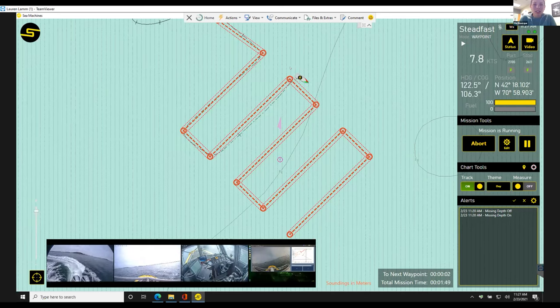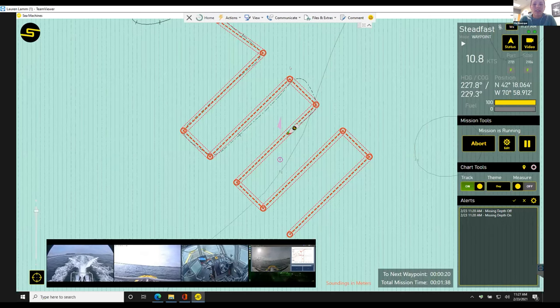There's a question in the Q&A: can you set a maximum or do-not-exceed speed for the daughter vessel — for example, when towing boom to avoid high throttle position? Yes, you can cap the speed of the autonomous vessel based on the vessel itself. You can also set max rudder angles, the rate of turn, things like that — all part of the tuning process. That's definitely doable.